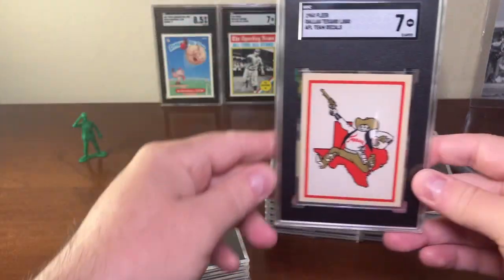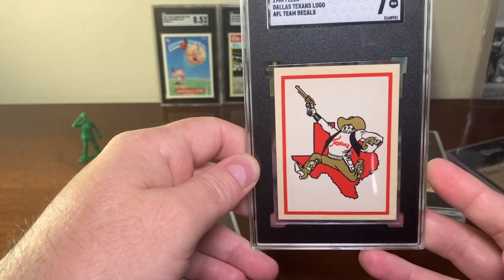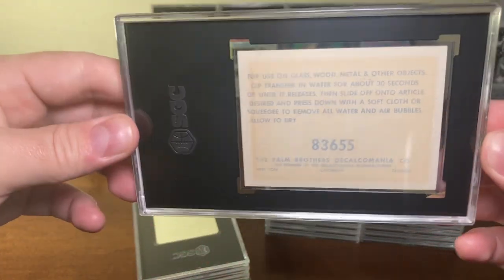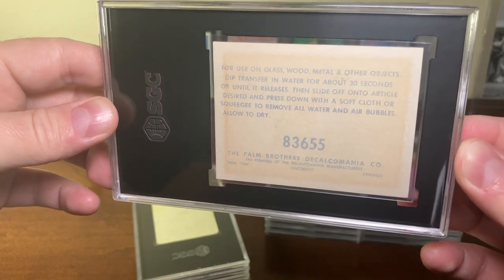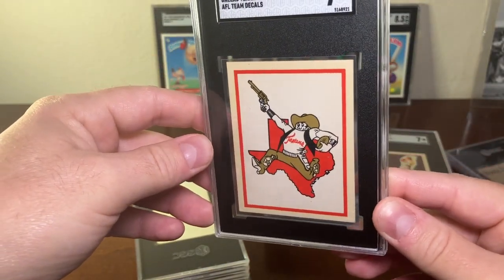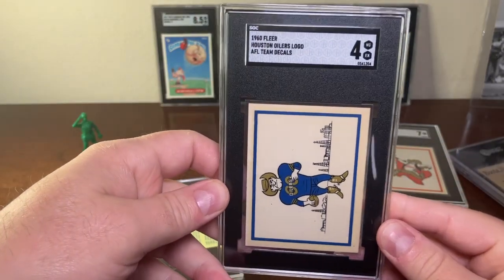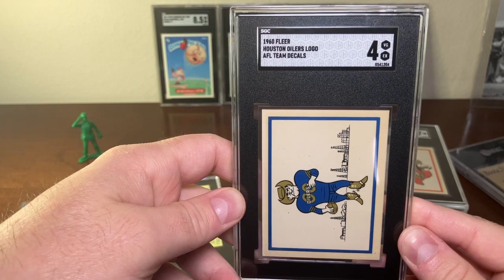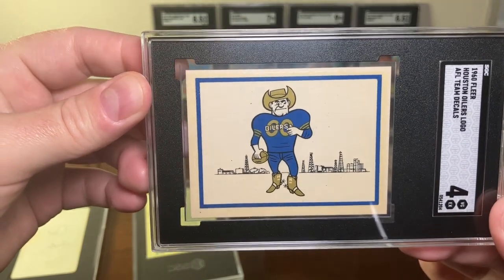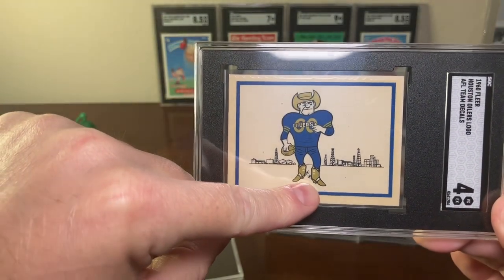I got some stickers done — these are 1960 Fleer American Football League team decals. One is of the Dallas Texans logo. They're not blank backs, but basically tell you what the sticker will and won't stick to. I also have another one: the Houston Oilers logo from the same set. It's got a football player wearing a cowboy hat, oil fields in the background, and cowboy boots and spurs — I think that's kind of funny.